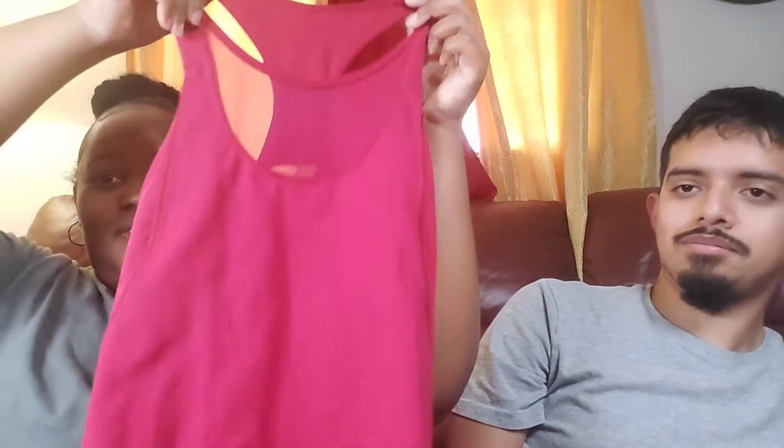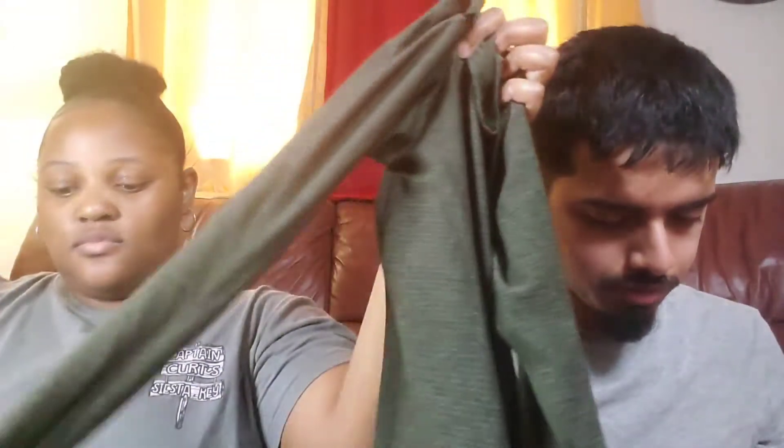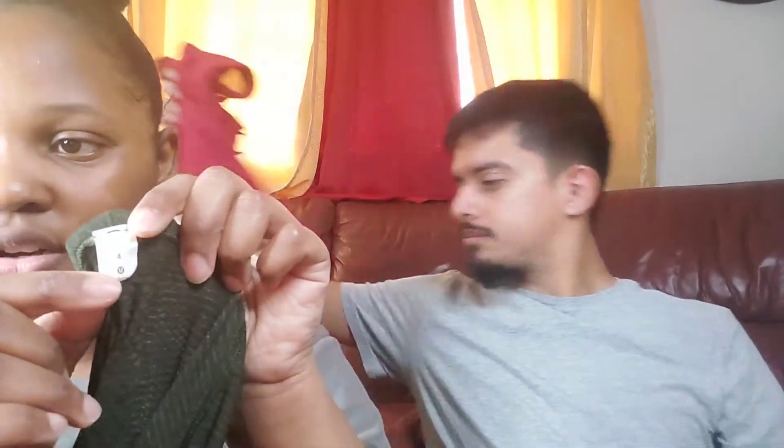My partner actually beat me on finds — she has more stuff. She found two Lululemon pieces: one is a size six, and another one also appears to be around a size four with thumb holes. Lululemon hides their labels, which is always annoying, but you can still see a bit of the tag. I've sold that particular style before a couple weeks ago so I know what they're valued at.